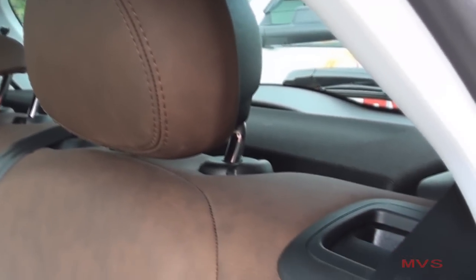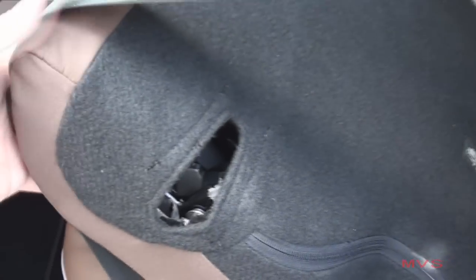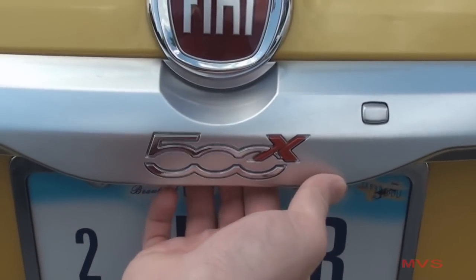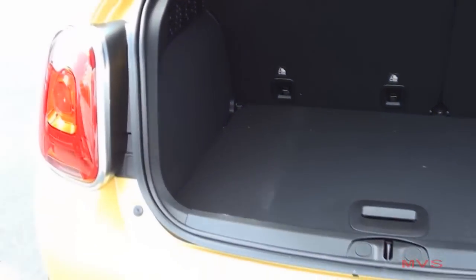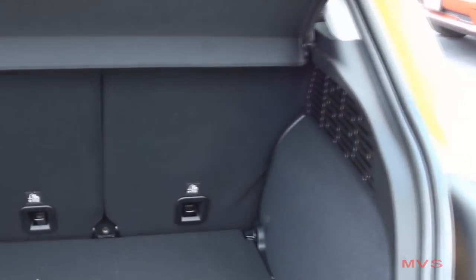To fold the rear seats, just push in on the side tabs. Once you open the liftgate, you'll find that the 500X offers a standard 18.5 cubic feet of cargo room and a total of 50.8 cubic feet with the rear seats folded flat.